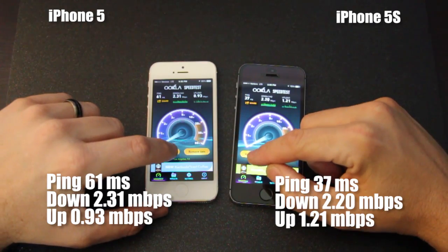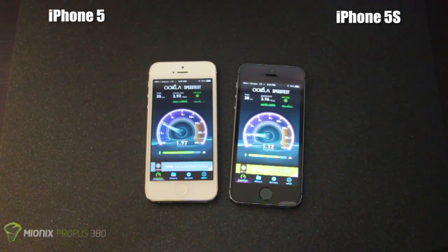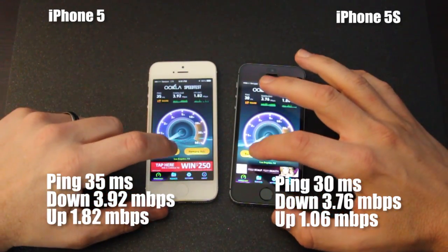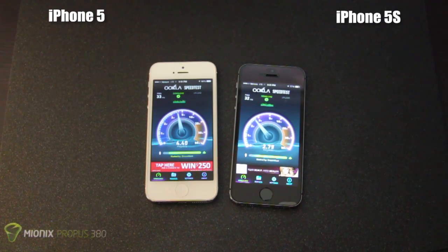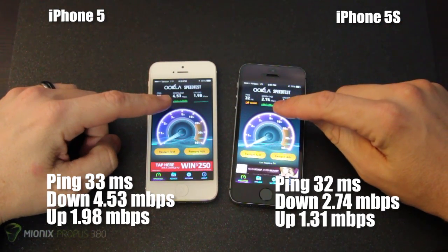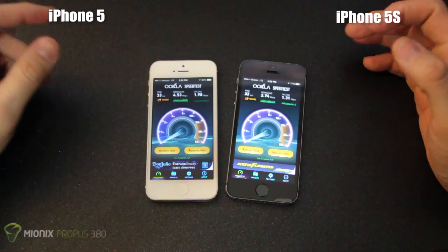The upload speed was a little bit faster on the 5S, but the ping was half. We restarted the test for continuity and came back with more than tripled download speed. The iPhone 5 actually won the download test: 1.82 versus 1.06. After one more test, the iPhone 5 took the cake two out of three times — 4.53 download versus 2.74 on the 5S, and 1.98 up versus 1.31 on the 5S. This could be margin of error between both devices connecting to the tower.